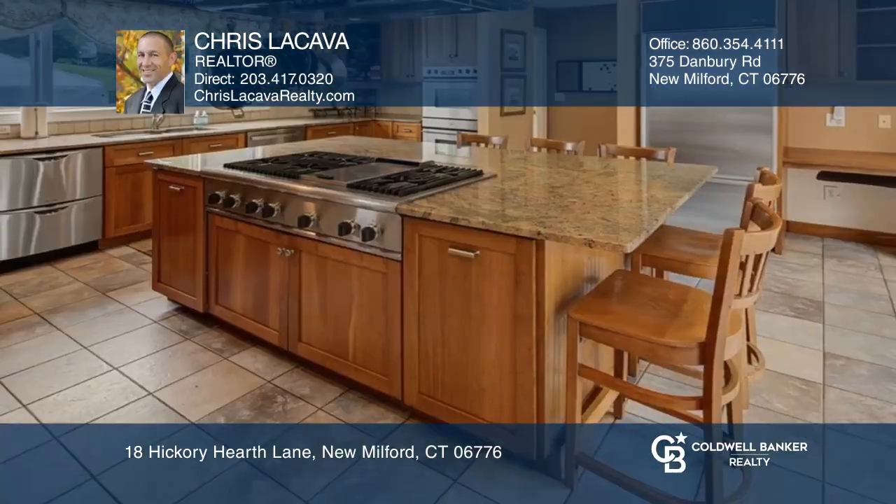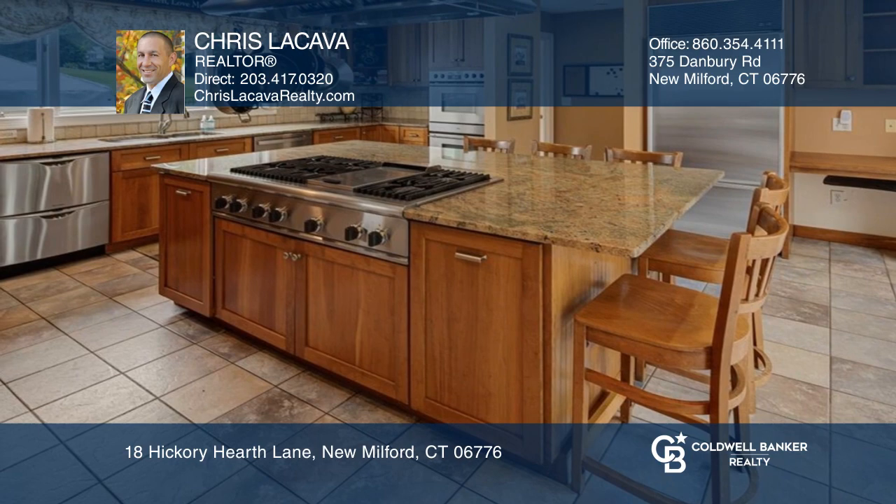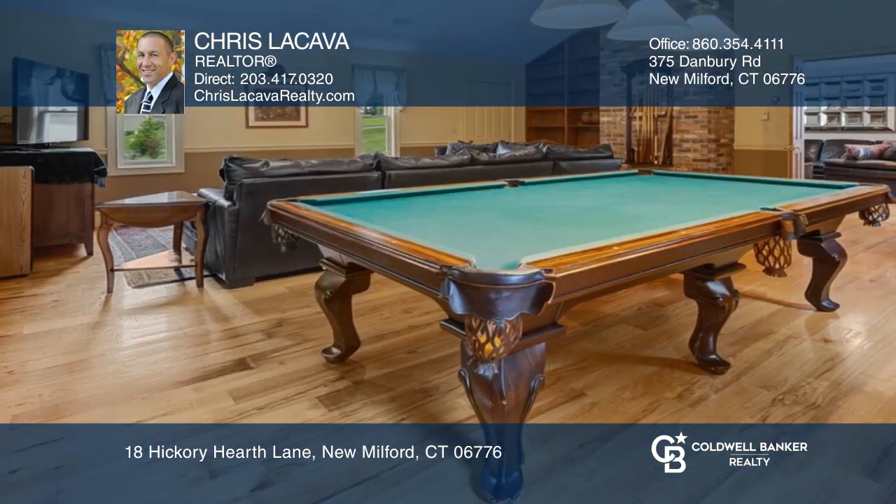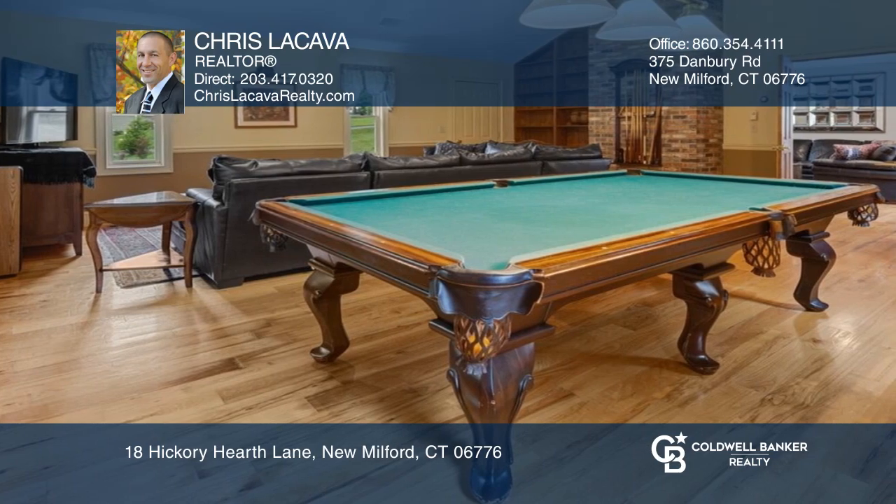This Colonial features a kitchen with an island, hardwood floors, a family room over the garage, a wood stove in the living room, and an office. There are four bedrooms including the primary suite with a loft and full bath.